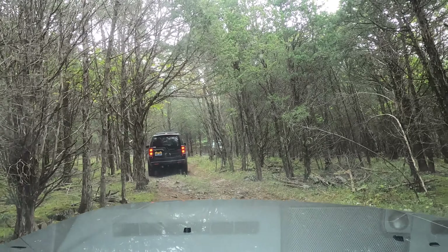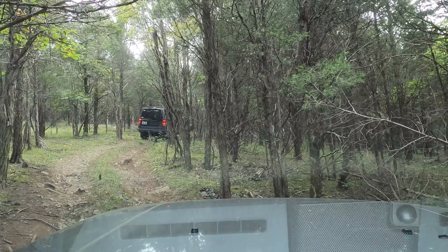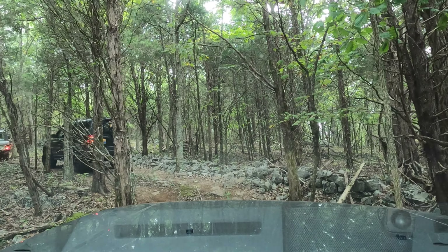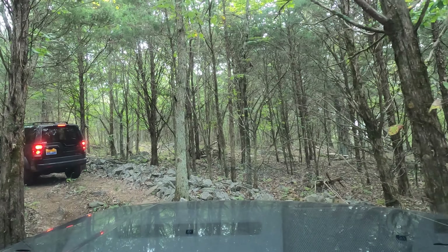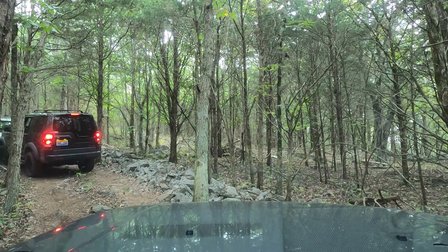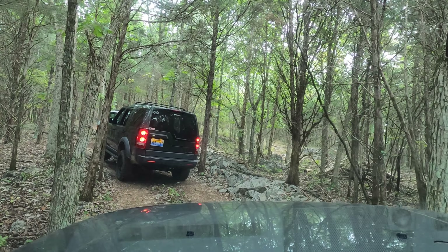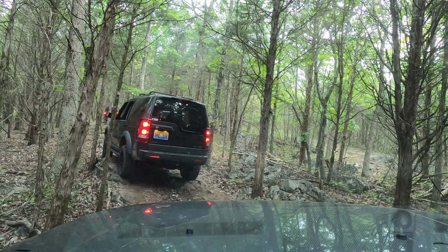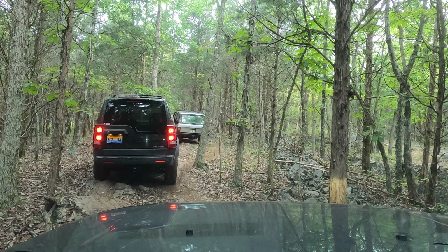Speed and power technique works every time! Speed and power, power. We're over. Got a little scrapey on the mirror there, but otherwise there's a little piece of bark hanging off it — a badger on it. Just got to keep the momentum to keep going up this, because you don't want to stop.